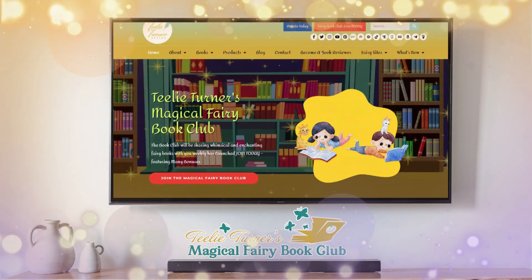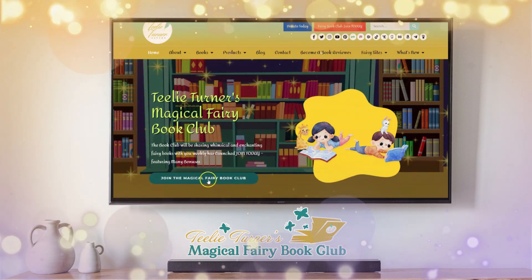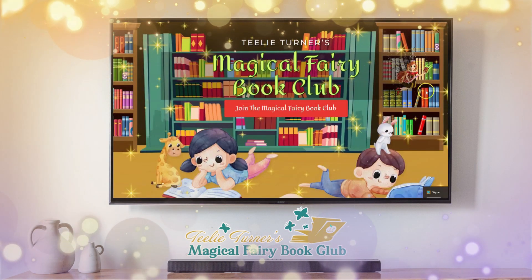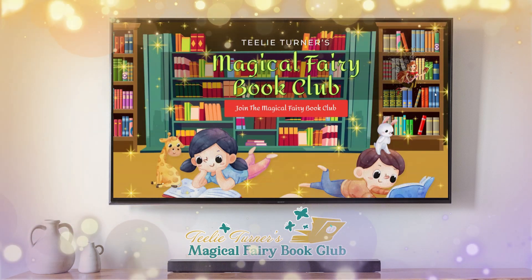If you go up here to Teeley Turner, Teeley Turner Offer, and you click 'Join the Magical Fairy Book Club,' you are going to be taken to this wonderful page that tells you all about joining Teeley Turner's Magical Fairy Book Club.